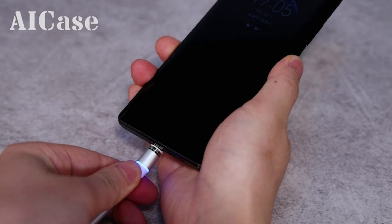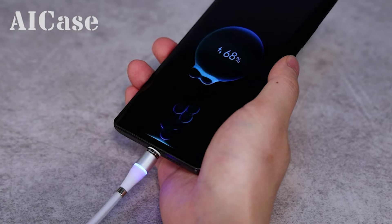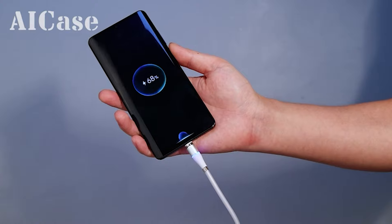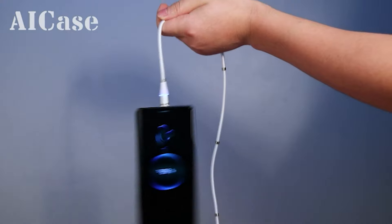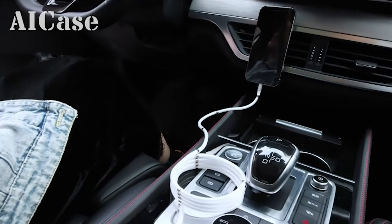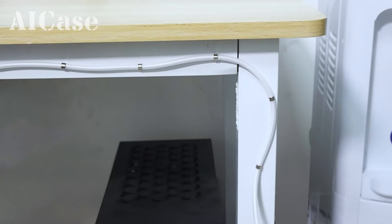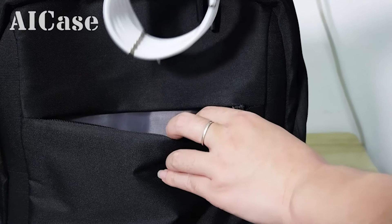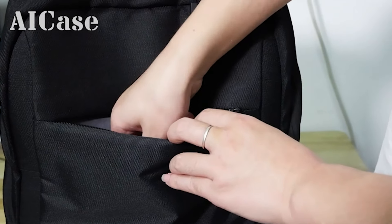Making it compatible with a wide range of smartphones and tablets. The magnetic connectors provide secure and stable connections while also allowing for quick and effortless attachment and detachment. This magnetic charging cable is ideal for keeping your workspace or travel bag tidy and clutter-free. Experience fast and efficient charging with the AEI Case Magnetic Charging Cable, while enjoying the convenience of its self-winding feature.